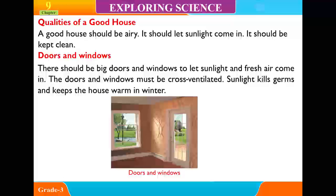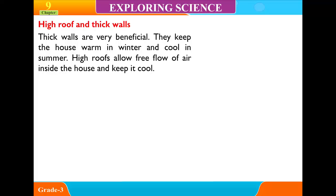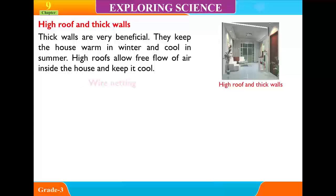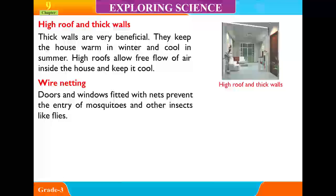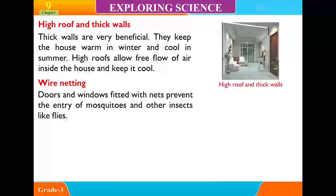High roof and thick walls: Thick walls are very beneficial. They keep the house warm in winter and cool in summer. A high roof allows free flow of air inside the house and keeps it cool. Doors and windows fitted with wire netting prevent the entry of mosquitoes and other insects like flies.